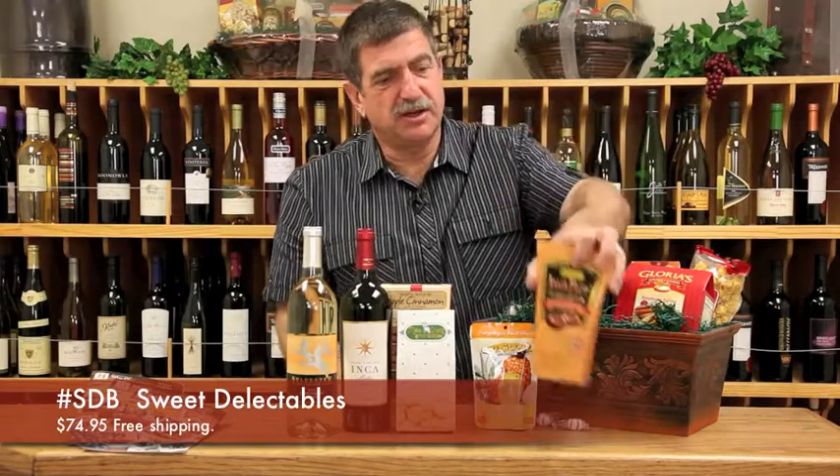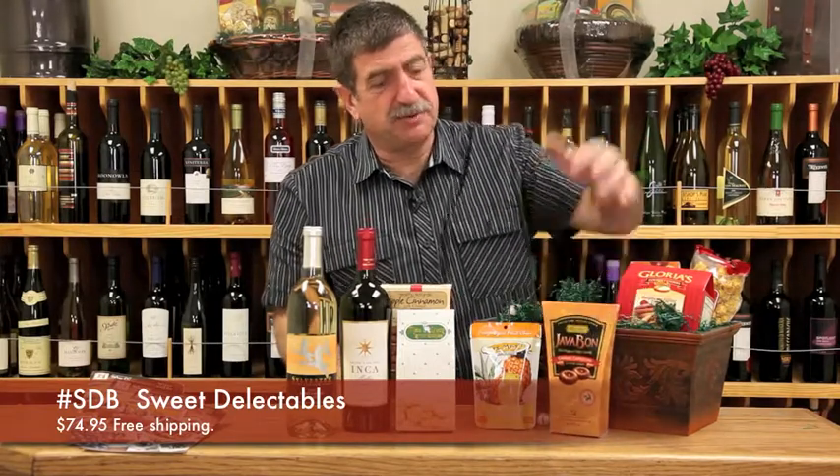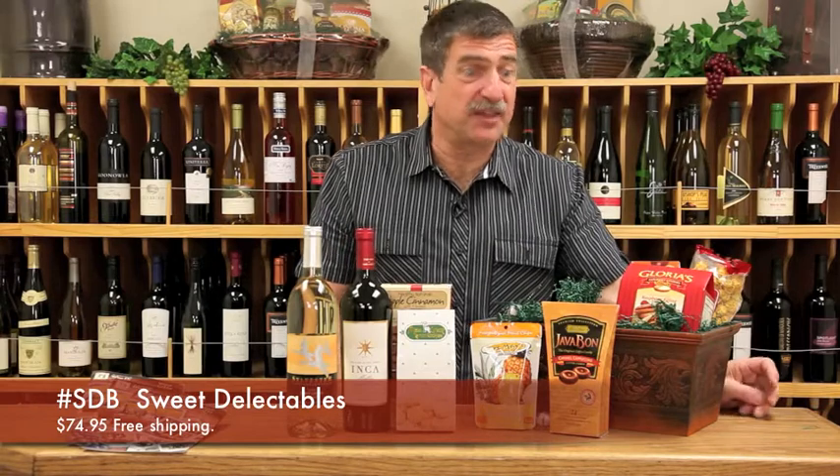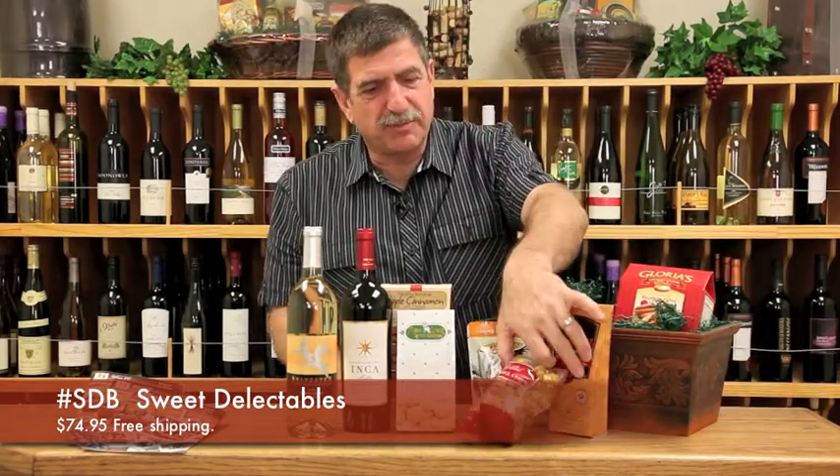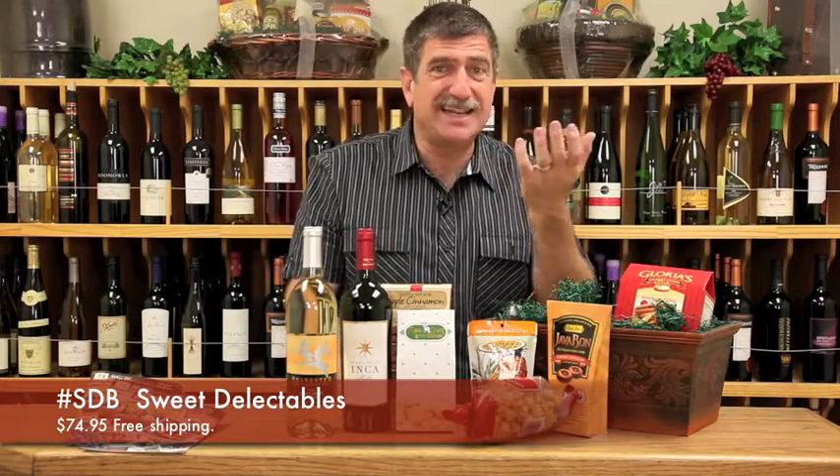And we have the Java Bond mocha hard candies — coffee on the go. One of my favorites in the basket is the caramel corn from Betty Clark. You just kind of keep eating it. That's how good it is.